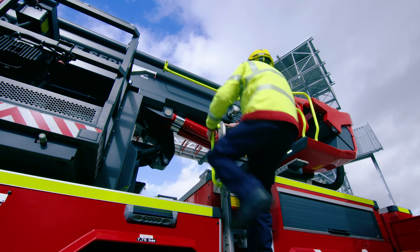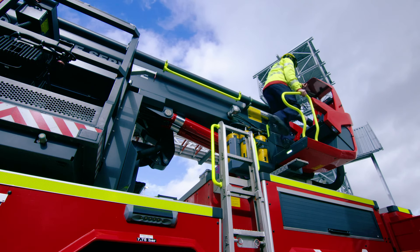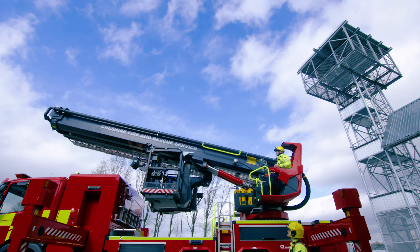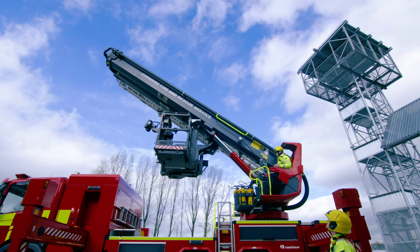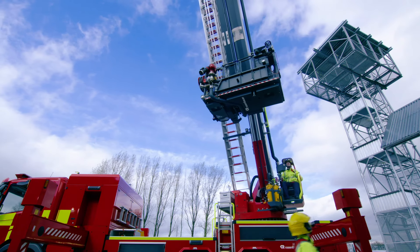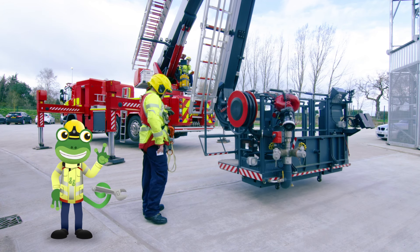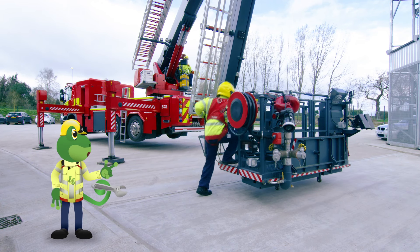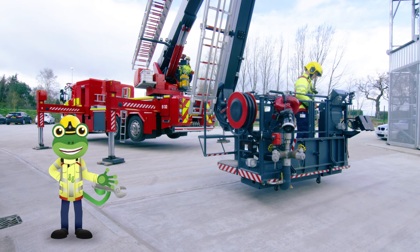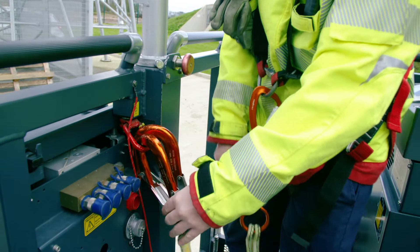Once the ALP is stable, which means it won't wobble, Andy jumps into the operating seat — that's the one that works the machinery. James is so brave! He's going up in the cage to rescue the mechanicals! Because he's going up very high, he clips himself on using this harness so he can't fall off.